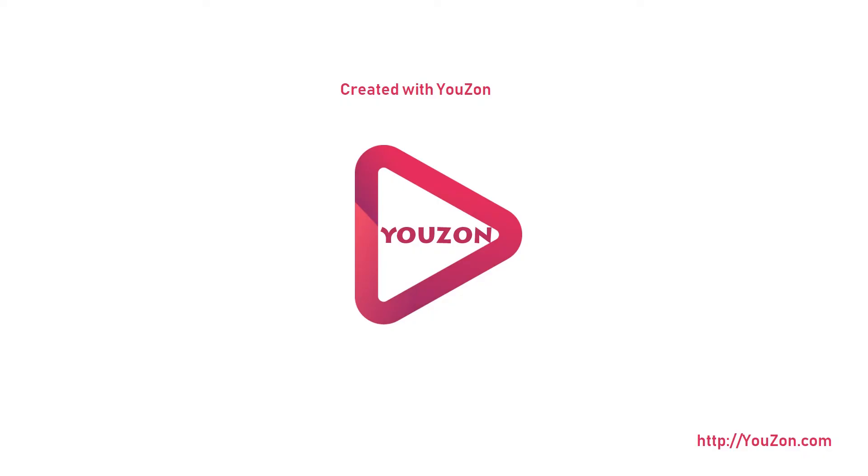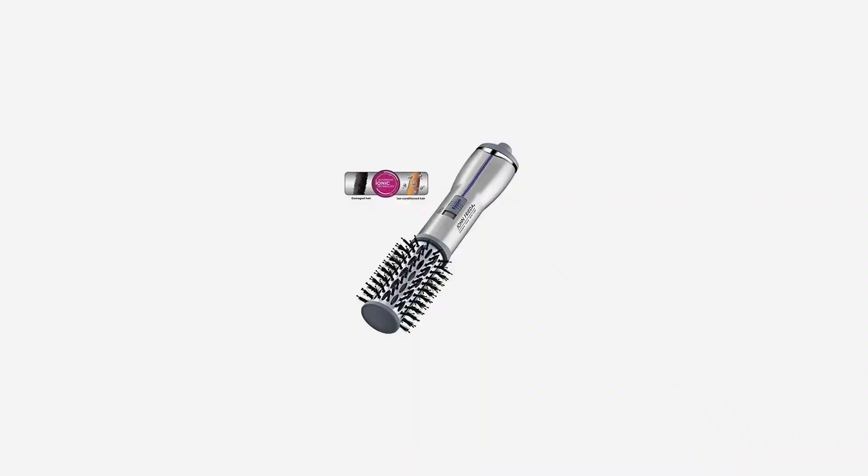This premium hot airbrush features advanced ionic power, 500 watts, two heat settings plus cool setting, and enhanced airflow to help you achieve the perfect style.